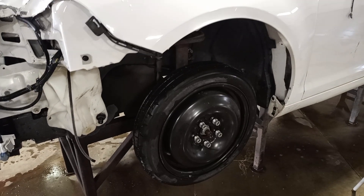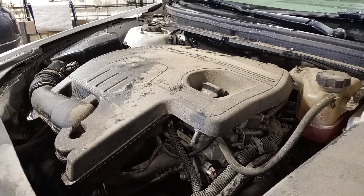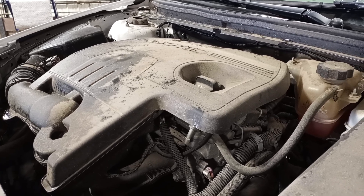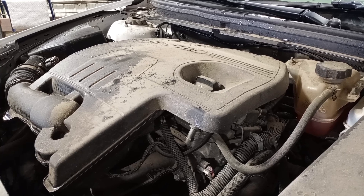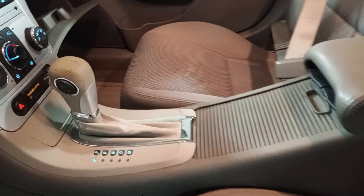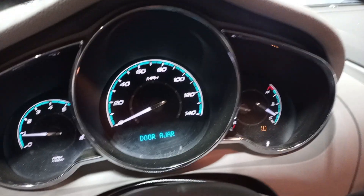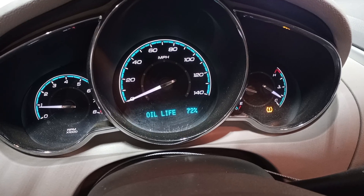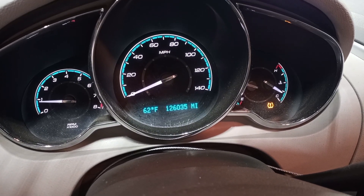There's reverse and drive. Drive 2. There's the miles.